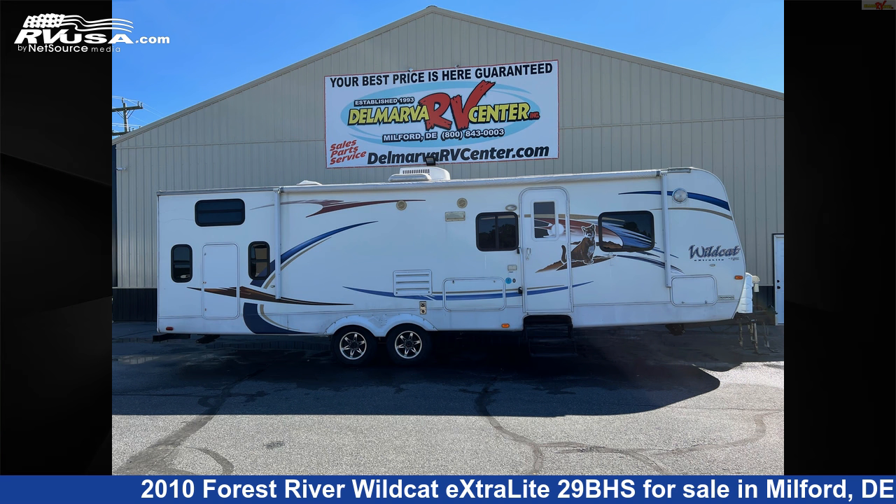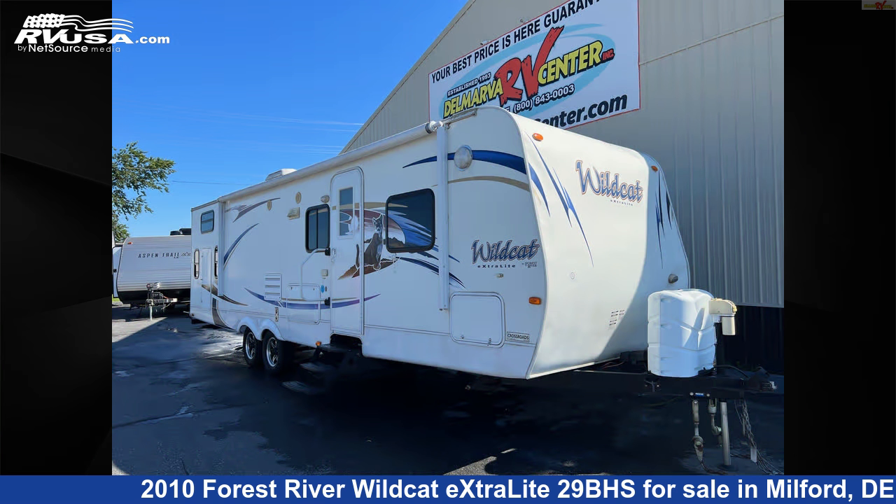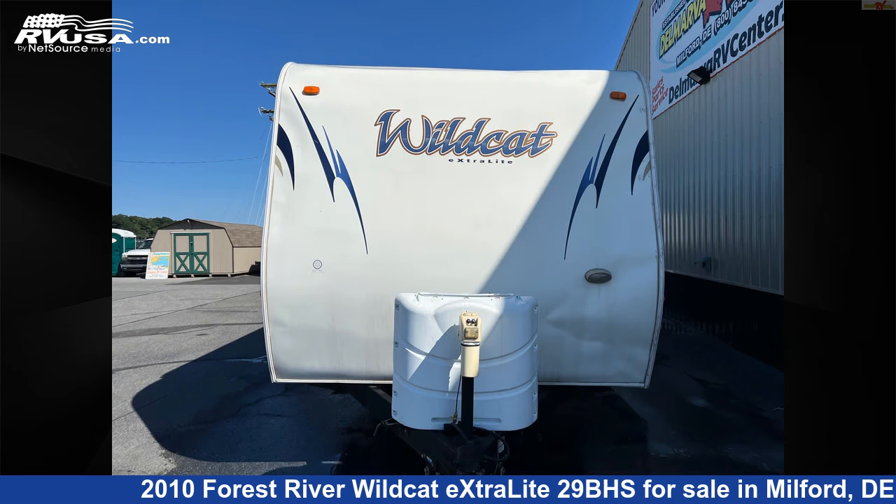This 2010 Forest River Wildcat Extralight 29BHS is a travel trailer RV. It is located in Milford, Delaware 19963 and is offered for sale by Delmarva RV Center.